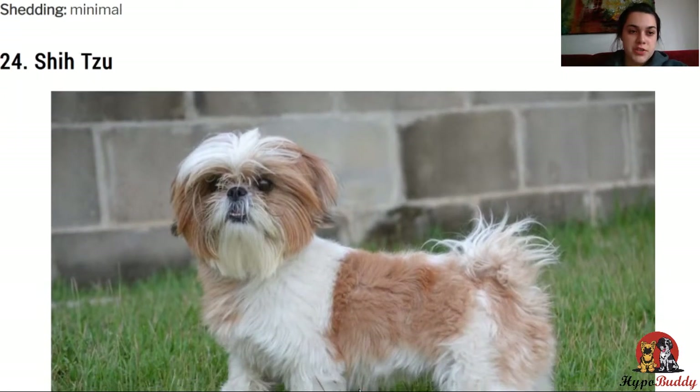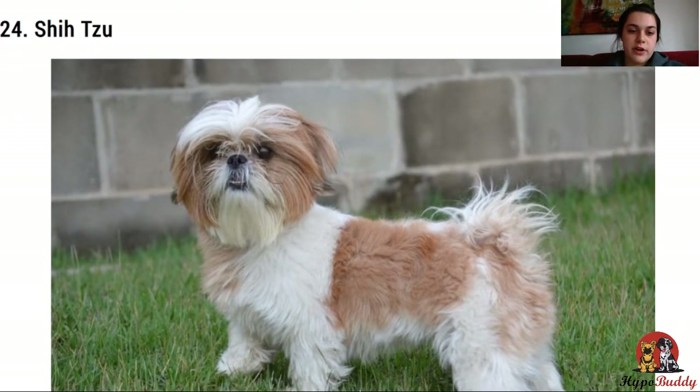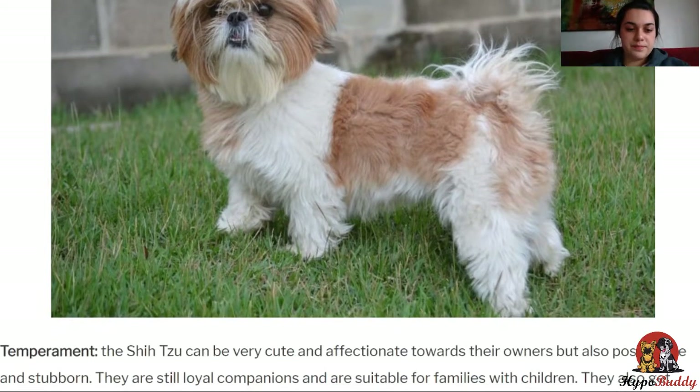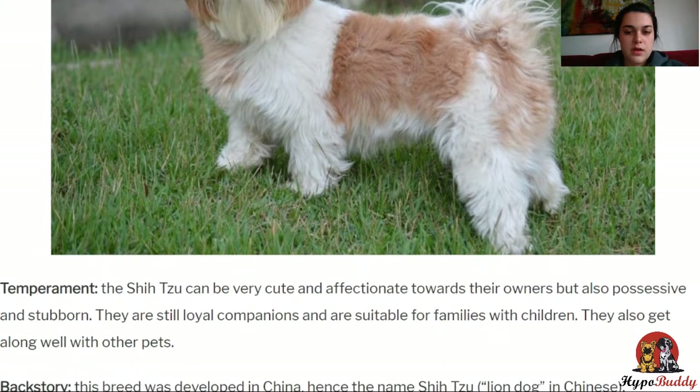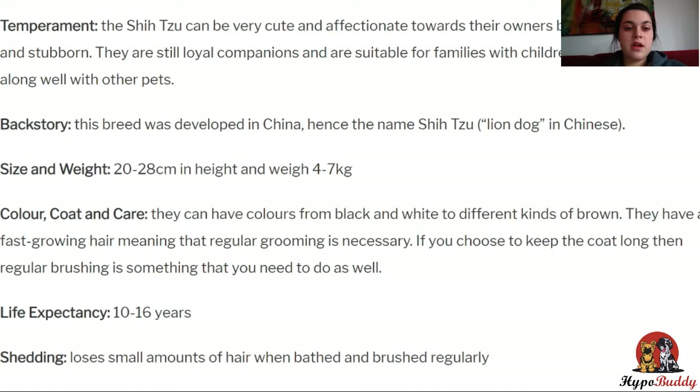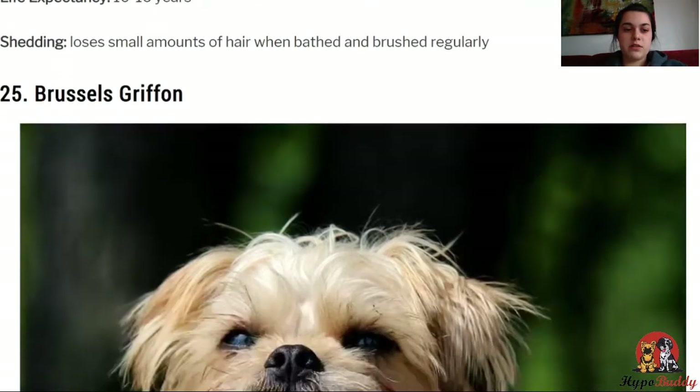Next, the Shih Tzu. The Shih Tzu is very cute and affectionate towards the owners, but also possessive and stubborn. They are still loyal companions and are suitable for families with children. They also get along well with other pets. They weigh between 4 to 7 kilos, so they're also pretty small dogs and can make good lap dogs. They come in a variety of colors and can live up to 16 years, but also need to be bathed and brushed regularly because of their often light coat.